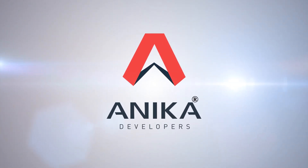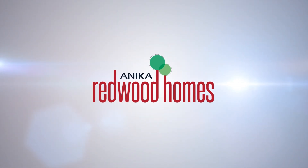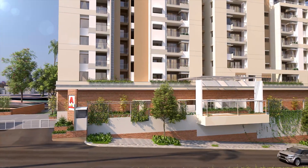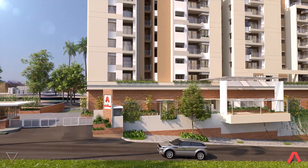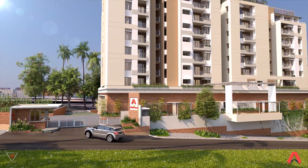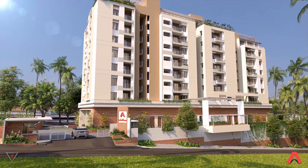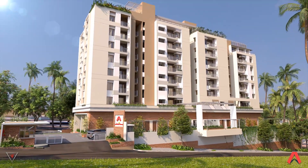Anikar Developers presents Anikar Redwood Homes, located in beautiful West Bangalore at Coconut Garden, near Chandra Layout. Welcome to one of the finest projects in the West — Anikar Redwood Homes.